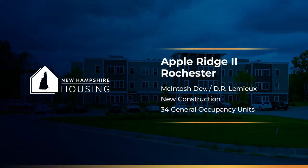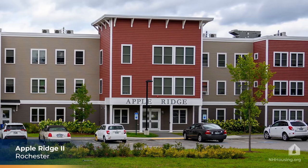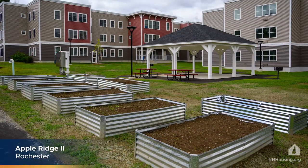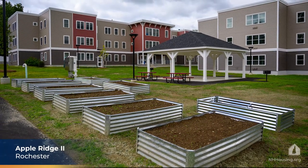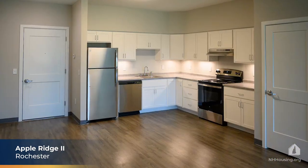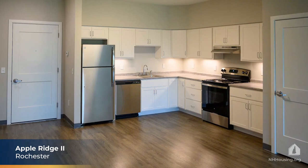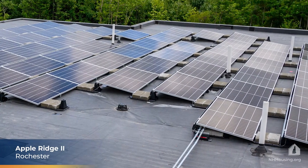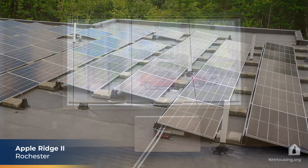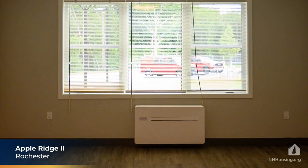The first completed property on our tour is Apple Ridge Apartments Phase 2 in Rochester. It's located near public transportation and employers in the Lilac City and surrounding communities. This three-phase project was developed by D.R. Lemieux Builders and will provide a total of 102 units of workforce housing when the third phase is completed. Phase 2 has 34 units, a community room, and laundry facilities. The property meets passive house building standards, meaning it is well insulated and uses natural light and solar gain, along with highly efficient HVAC systems, to keep utility and other costs low.